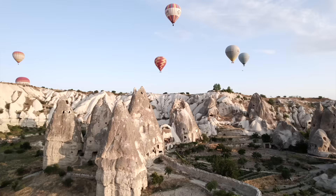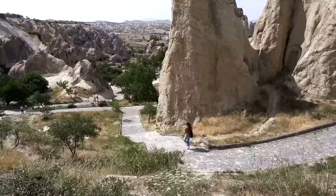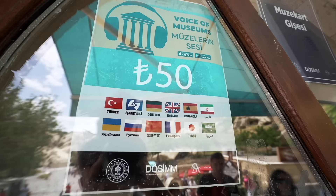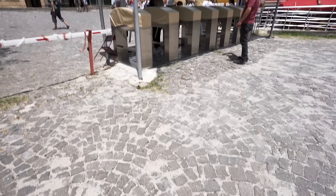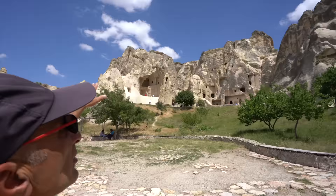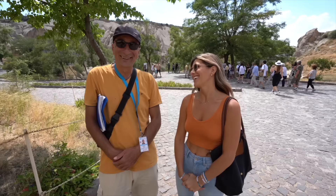Up next is number nine: Cappadocia's Open Air Museum. Besides the world-famous hot air balloon rides in Cappadocia, this is the next most popular attraction. To get here we walked about 15 minutes up a hill from Göreme town. Tickets were 100 Turkish lira per person, or $11.50 USD, and we also decided to get an audio guide for an extra six dollars. To be honest, we did zero research beforehand and were super confused when we got there, so we thought the audio guide would be a great teacher — sadly it made us even more confused.